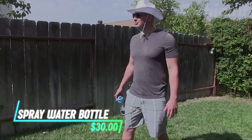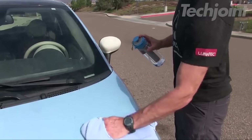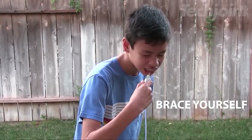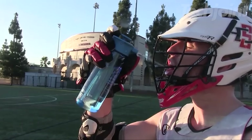Stay hydrated and refreshed on the go with this portable hydration spray water bottle. It offers multiple spray patterns, from a gentle mist for cooling down to a powerful stream for drinking. It's perfect for outdoor activities, sports, or simply staying hydrated throughout the day.